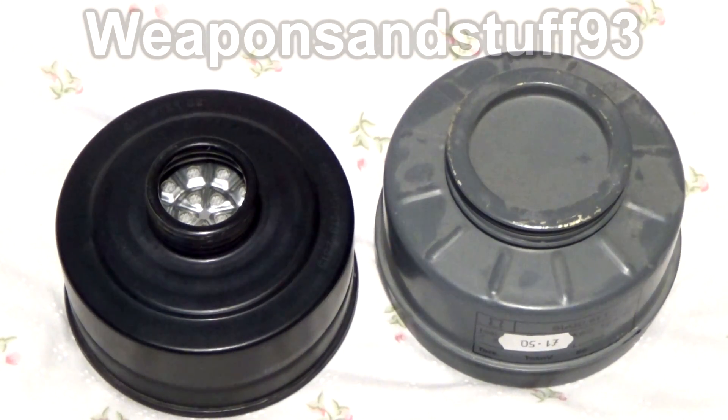So there you go, quick little video for you. I have no problem using chromium filters — just make sure they're not leaking and not really really old, as you would with any other filter, and you should be fine.